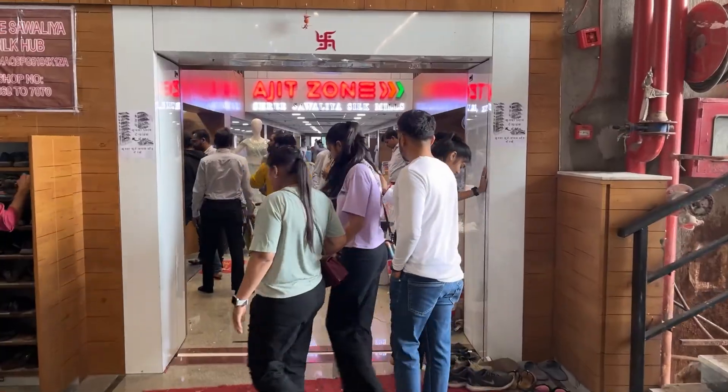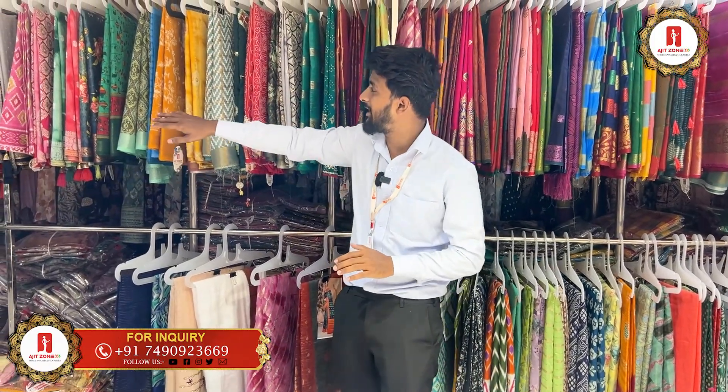Hi everyone. Welcome to Ajit Jones. You can see the collection yourself. Now we're going to check our really up to Ajit Jones. This is the widget for Ajit Jones. You want to see the sample here.